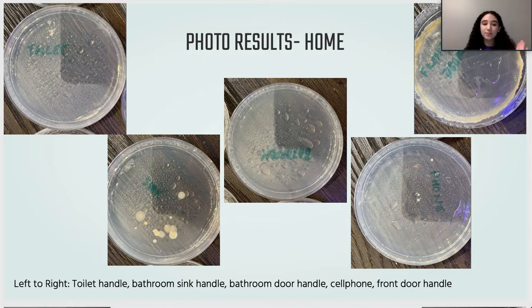These are the results of the agar plates from the swabs we tested at home. We tested the toilet flusher, the bathroom sink handle, the bathroom door handle, the cell phone, and the front door handle. As you can see, we had the most bacterial growth on the sink and a little on the toilet. There was some on the front door and the phone. The bathroom sink handle didn't grow that much, which may have been due to experimental error. The ring around the front door result was probably more due to mold than actual bacteria.